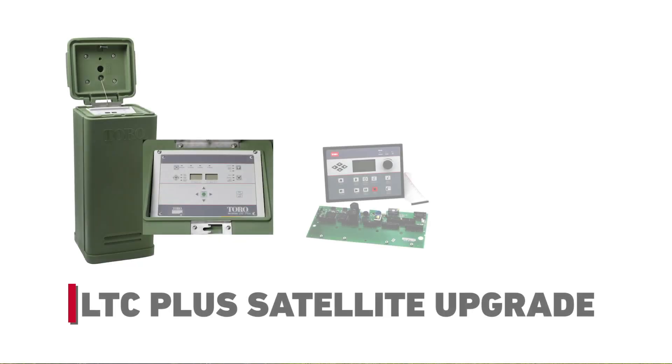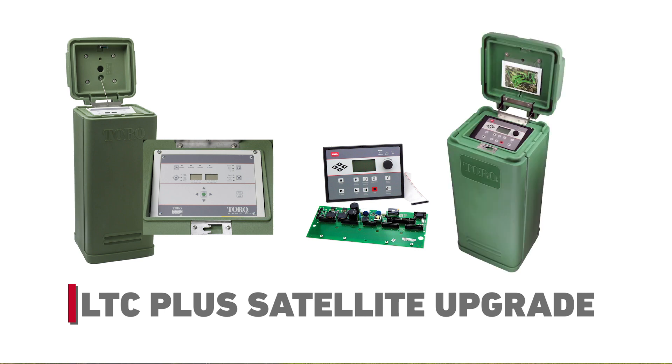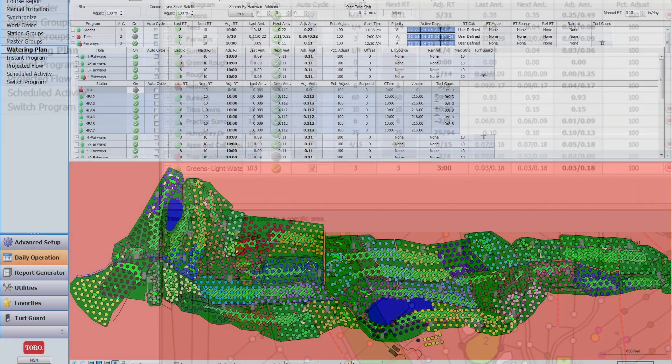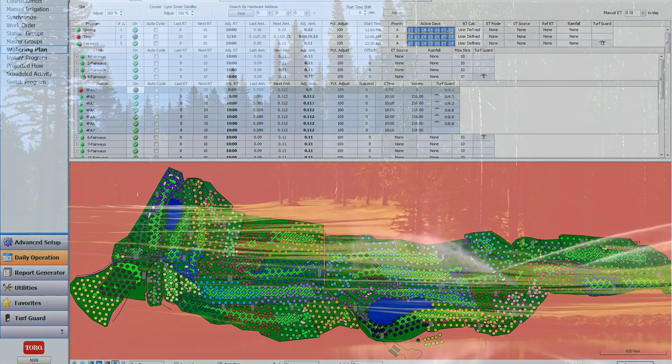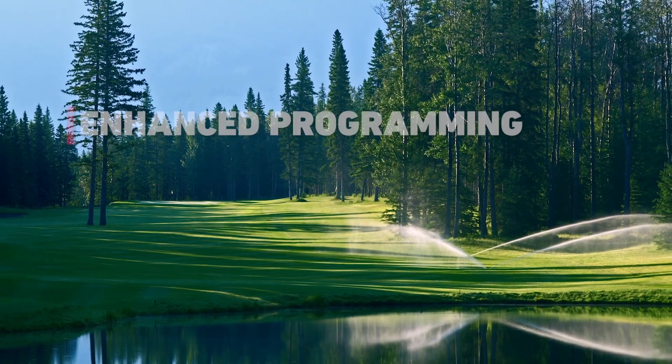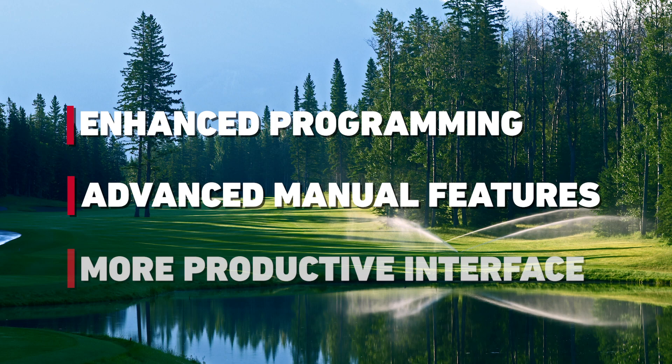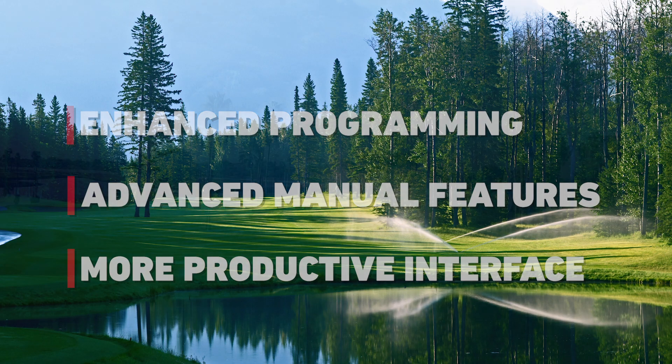Toro LTC Plus Satellite Upgrade Kits are designed to do just that — making upgrading to the most advanced irrigation management tool available, Lynx Central Control, accessible and attainable. Upgrading your course will enable you to take advantage of enhanced programming options, advanced manual features, and a more productive user interface experience.